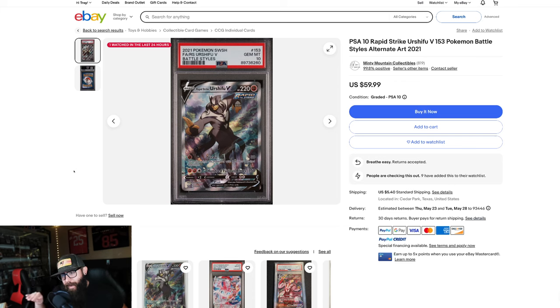Third Urshifu out of Battle Styles. Can't remember off the top of my head, but once again, great artwork. $60. You still might want to be picking this card up raw and grading this one maybe — there's a little bit more room on this card. But still, I don't think you can go wrong with this at a $60 price point.